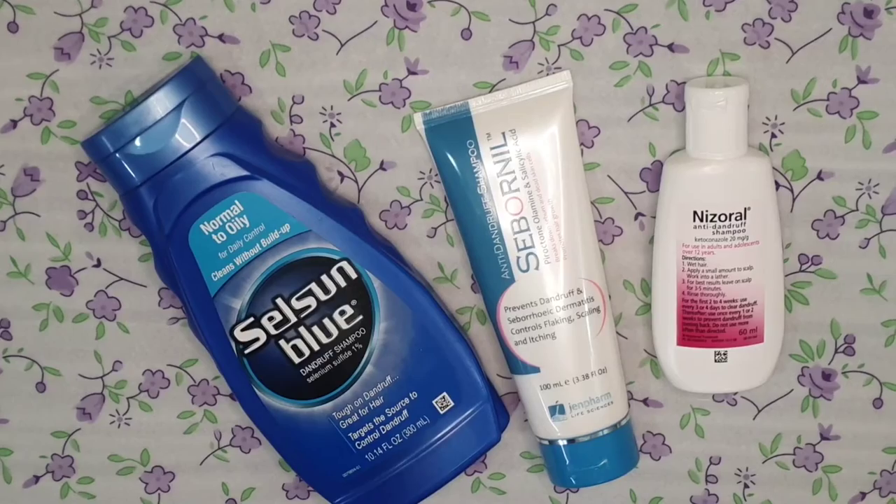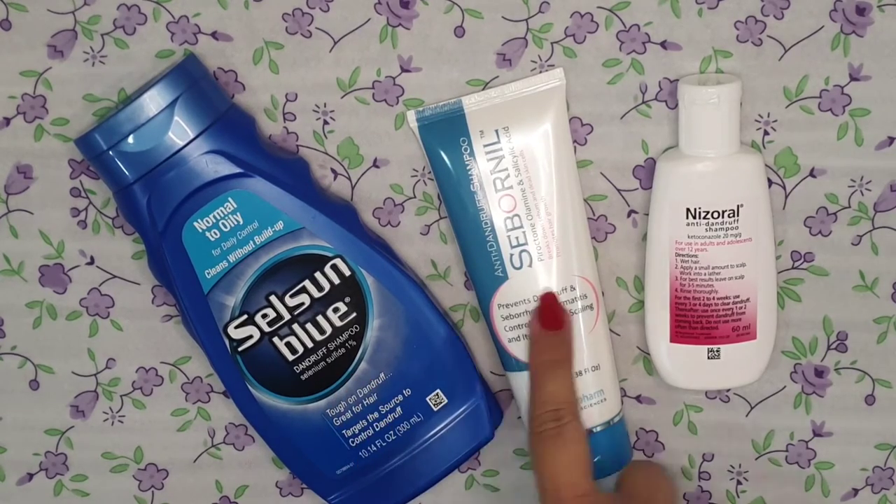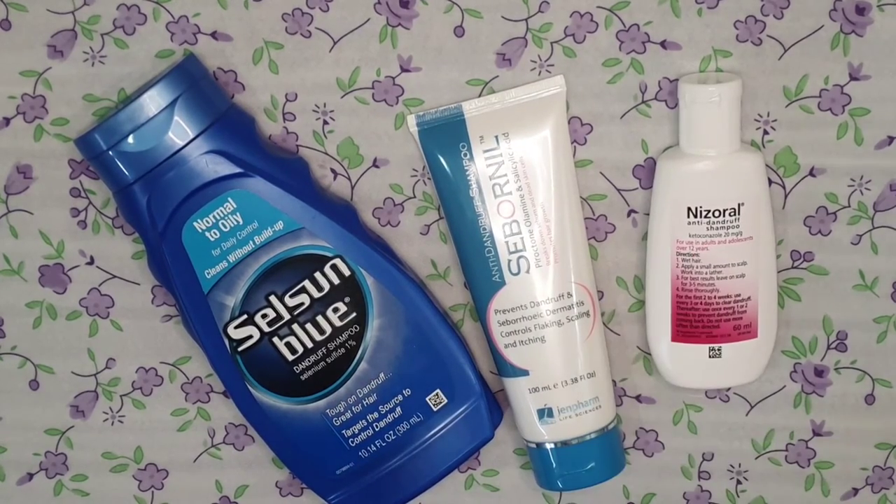Selsun Blue comes in quite a few variants — normal to oily, for daily control, cleanse without build-up, and one variant also has moisturizing with aloe vera gel. Whatever suits your scalp, you can use that variant.